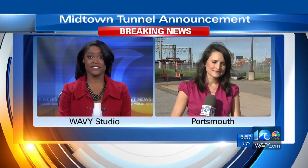10 On Your Side's Liz Palka joins us from the tunnel with more on the timeline. Lots of hard work to get this project done.